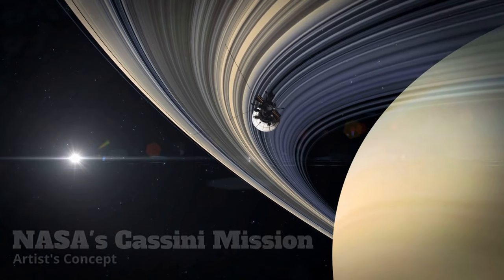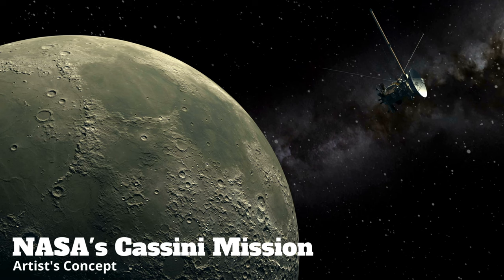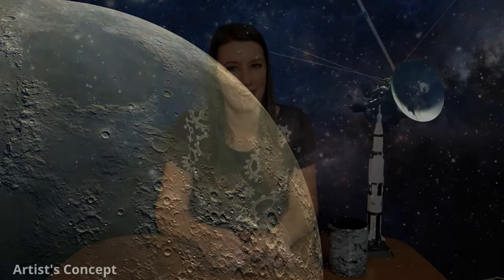NASA's Cassini mission has revealed Enceladus as an active world of icy geysers. Recent research suggests it may have even hydrothermal activity on its ocean floor, an environment potentially suitable for living organisms. So what about our own moon? How do we look for that precious liquid life source there? Let's hear from the experts at Southwest Research Institute of San Antonio, Texas.